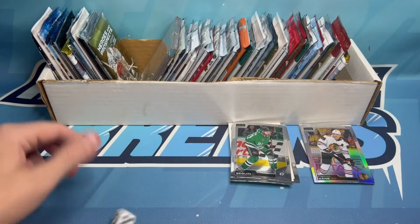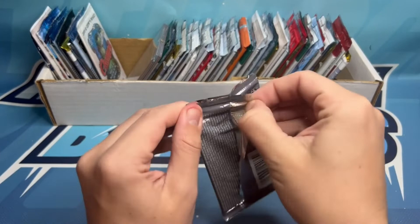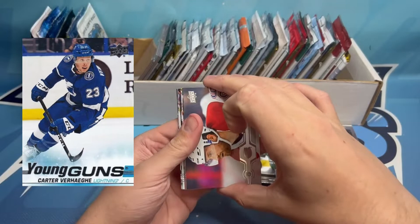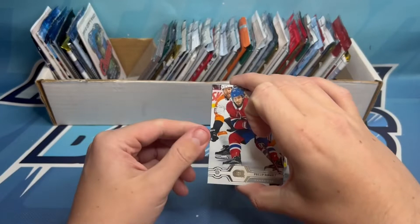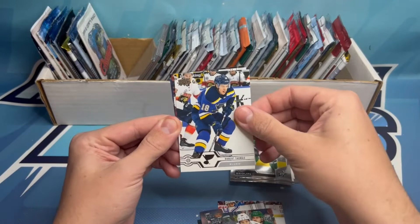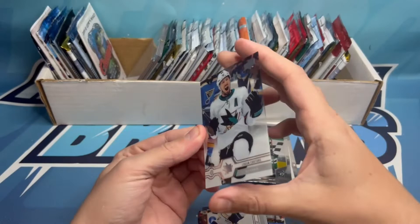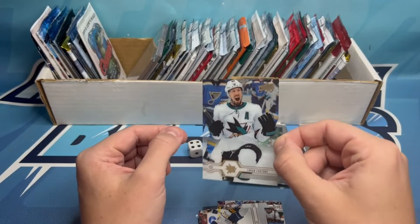Rolled a four for pack four: 2019-20 Series One Hobby — a product I think is super underrated because it has one-of-one potential buybacks, very tough pulls. We don't have a Young Guns, but we do have a hobby-exclusive Clear Cut. Cards include Philip Danault, Martin Jones, James van Riemsdyk, Jeff Petry, Tom Wilson, Robert Thomas, Jean-Gabriel Pageau, and our Clear Cut number 39 is Logan Couture. Very cool card — he played for the Ottawa 67s in his junior career.